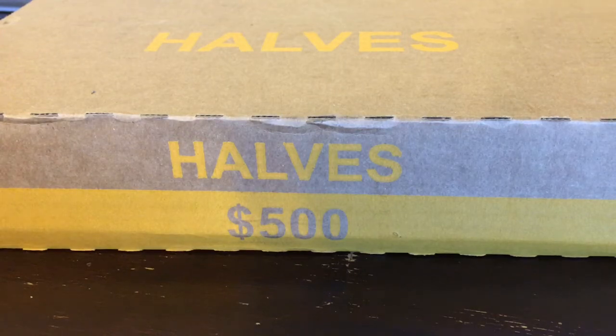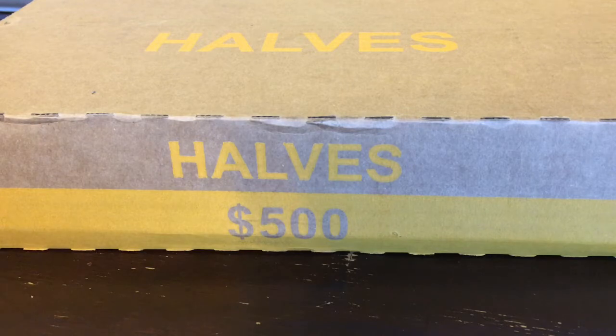Hey everybody, CoinQuest here with another box of halves. This box I picked up from a different location in the country. I picked this box and the next box I'm going to do — I picked them up at Wells Fargo in Schaumburg, Illinois, which is just outside of Chicago.